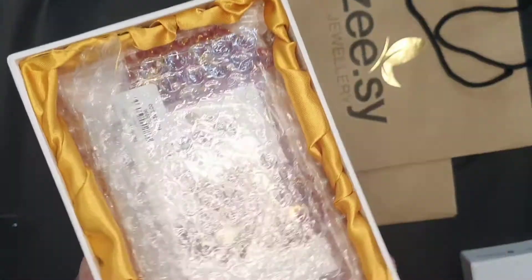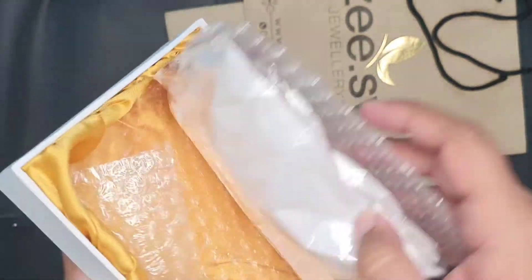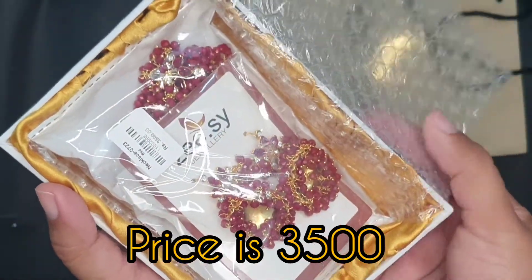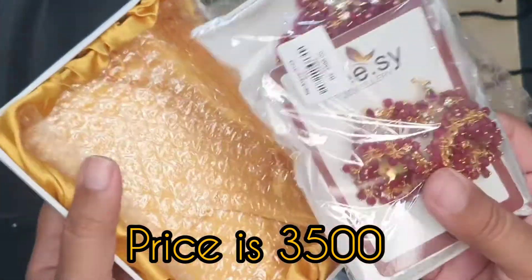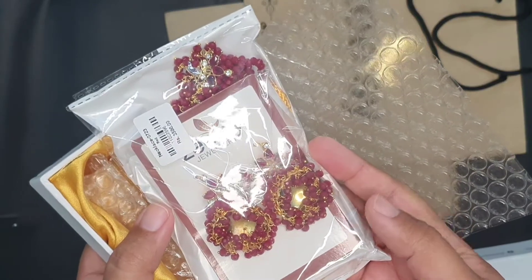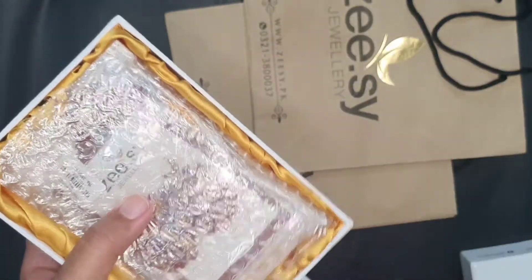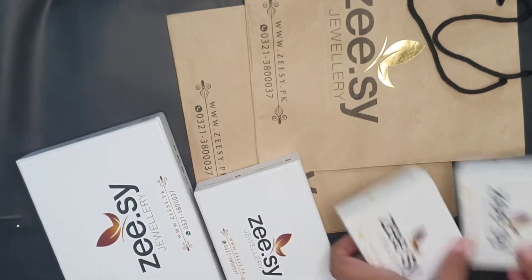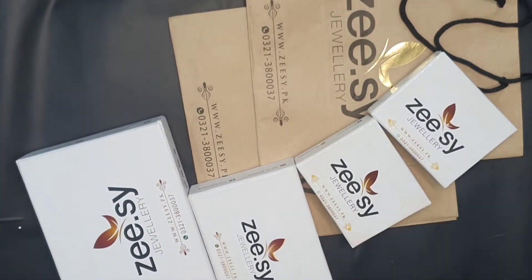After that, I ordered my red dress with matching jewelry, and it's very good. I am buying it.